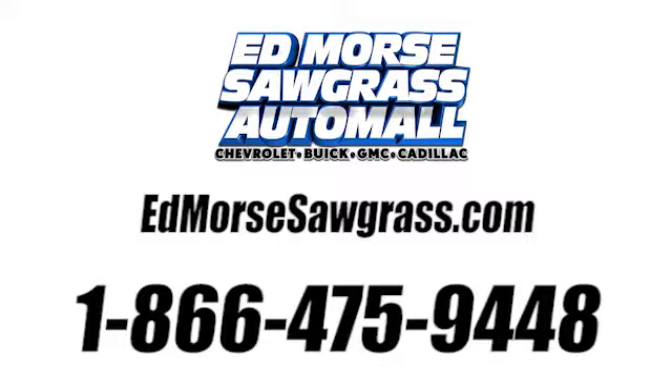Call us today at 1-866-475-9448. For value and for service, it's Edmoor's.